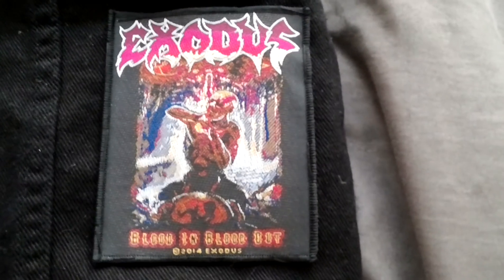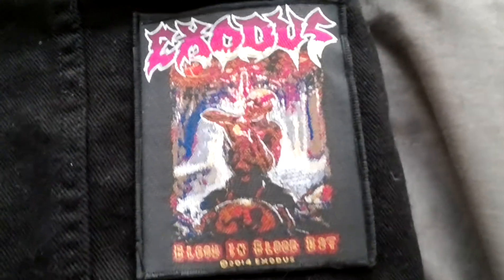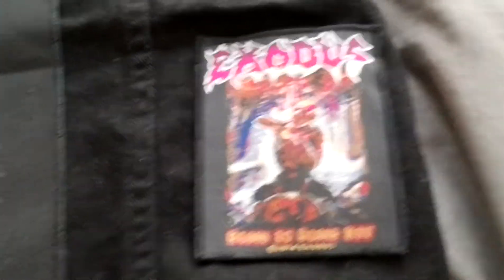Exodus, Blood In Blood Out. Probably one of my favorite modern thrash albums of all time, so I had to include that on there. I fucking love Exodus too — they're my favorite thrash band.